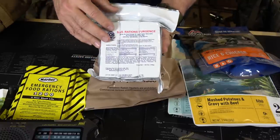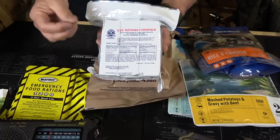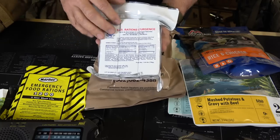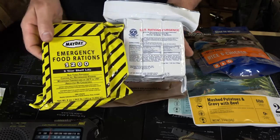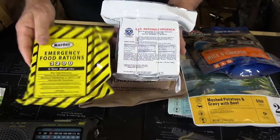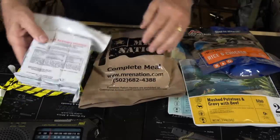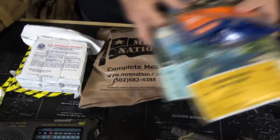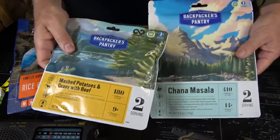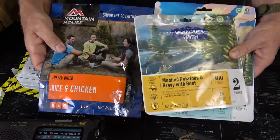Here's just another type — this is 1,200 calories. You can see it's a small package; you can throw it in a pack easily. If you need to eat, you've got food. And then they have a little bit better stuff like Mountain House and Backpacker's Pantry. So this just gives you some different options to hold on to.